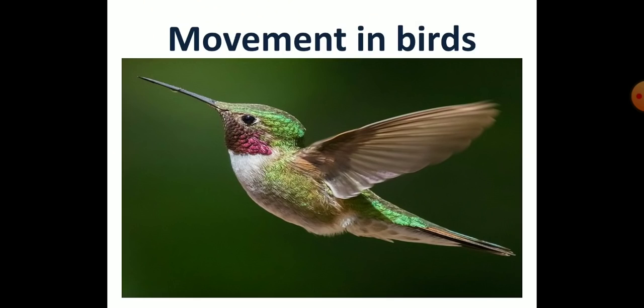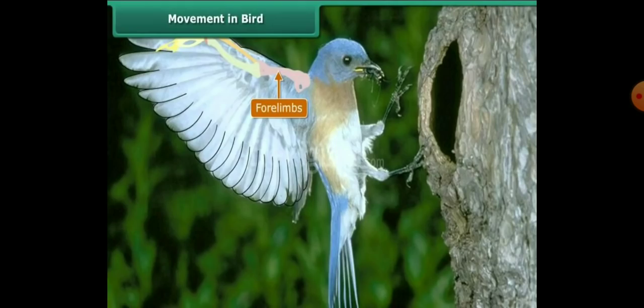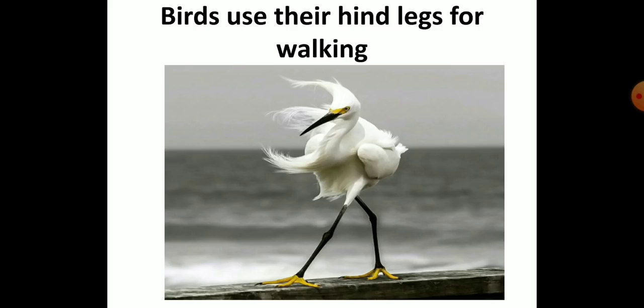Now, movement in birds. Birds have wings which help them to fly, and the wings are attached to the large breast muscle. To make flying easier, a bird has light hollow bones. This reduces the bird's body weight and makes flight easier. Birds use their hind legs for walking, hopping, and perching.